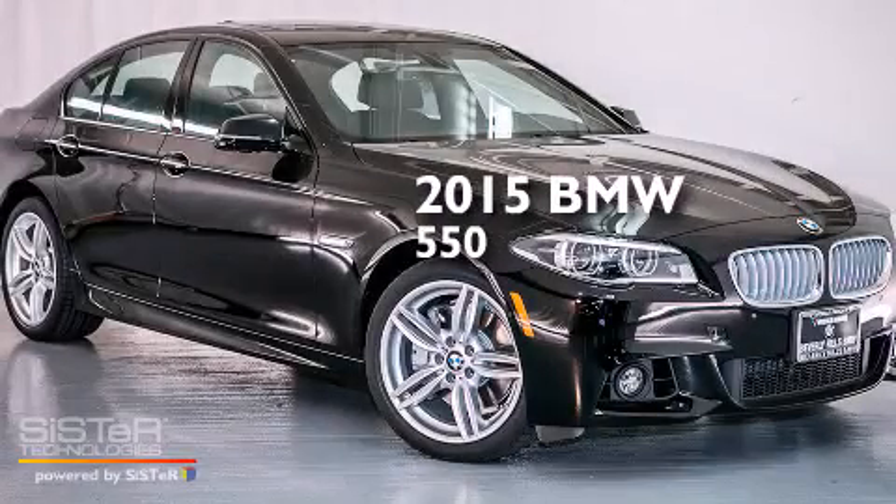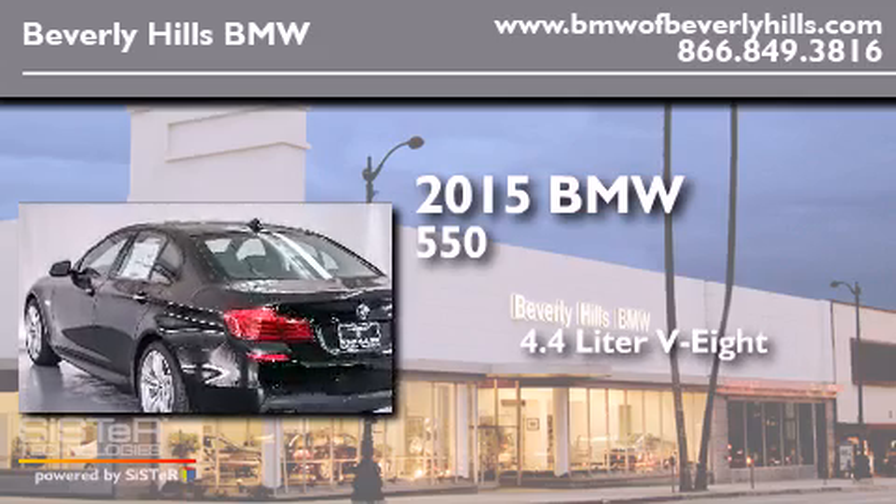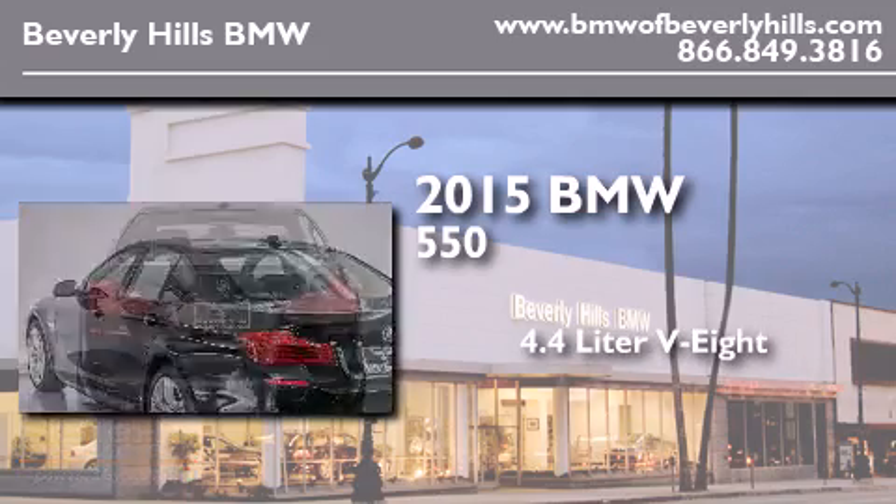This is a brand new 2015 BMW 550. It has a 4.4-liter 8-cylinder engine and an automatic transmission.